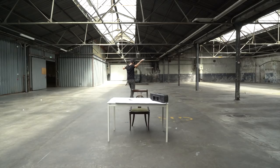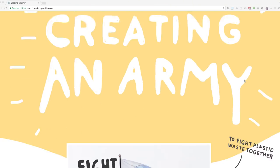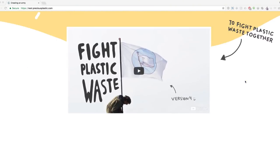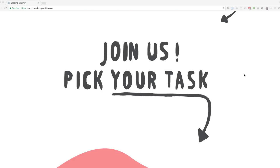So this space is huge. This is actually what we're going to develop precious plastic version four in.